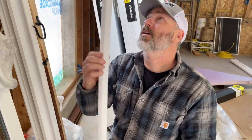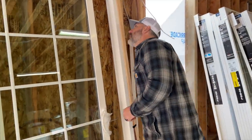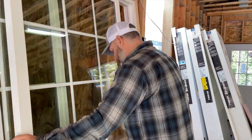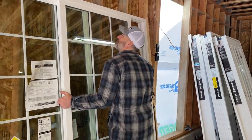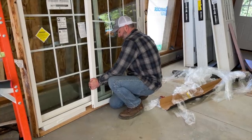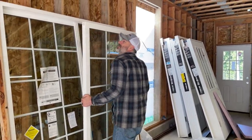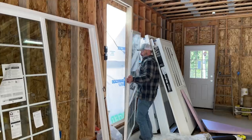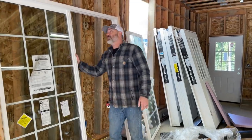Look at that — there's even styrofoam in between it. Well protected. Let's see if we can get this guy out of here. Lift up — doesn't want to come out yet. This thing by itself is probably like 100 pounds or something. It's significantly heavy. So we cut the weight in half — I think we can get it.